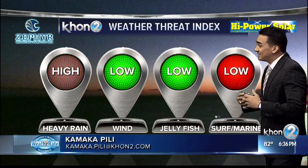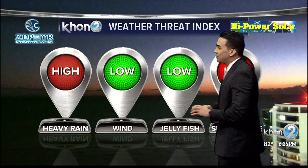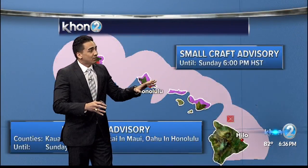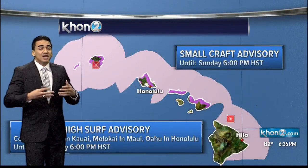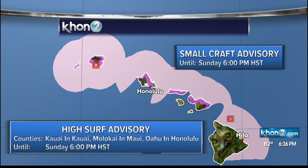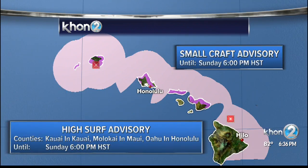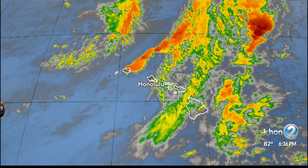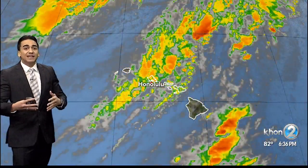Another sign of the season is our ocean conditions, which are actually high with those red lights. That's because we have a couple things going on: a small craft advisory with a slight strengthening of our trade winds, and a high surf advisory with another out-of-season northwest swell coming through, peaking tonight into tomorrow, triggering the high surf advisory for north and west-facing shores. Both of those are at least until tomorrow evening at 6 o'clock.